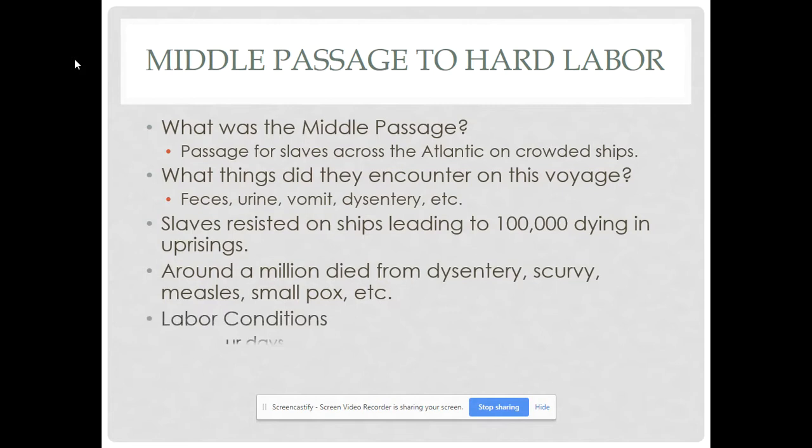The labor conditions were horrible when slaves arrived. If you were going to a sugar plantation — ten-hour days in hot, humid climate — many were worked to death. It is as bad as world history describes it.